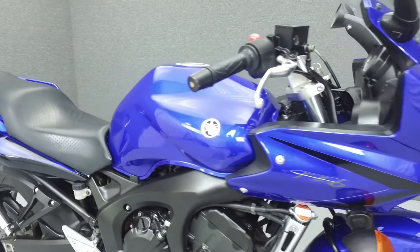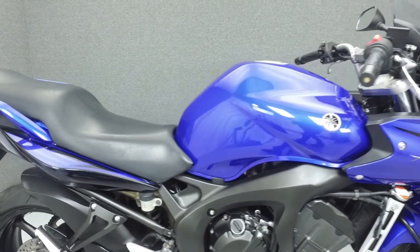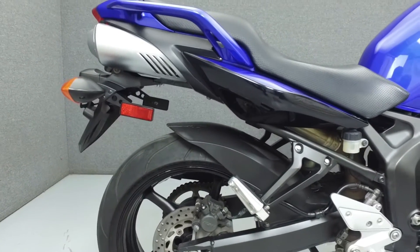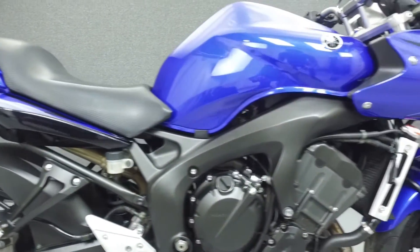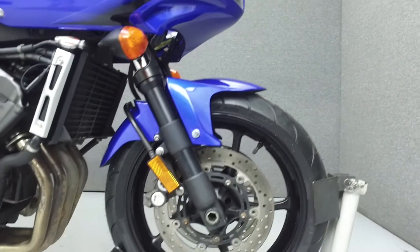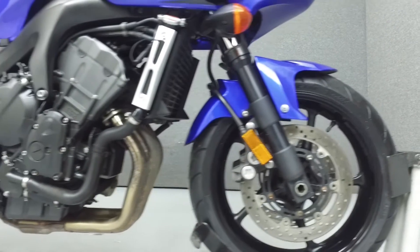Powered by a 600cc inline four-cylinder engine with a six-speed transmission, the FZ6 puts out 76 horsepower and 38 foot-pounds of torque at 5,270 RPM. It has a seat height of 31.3 inches and a dry weight of 410 pounds.